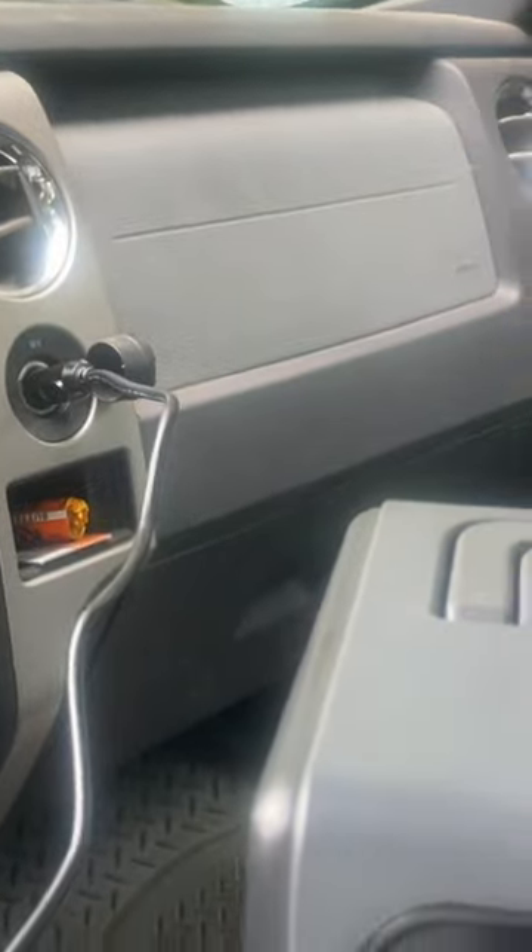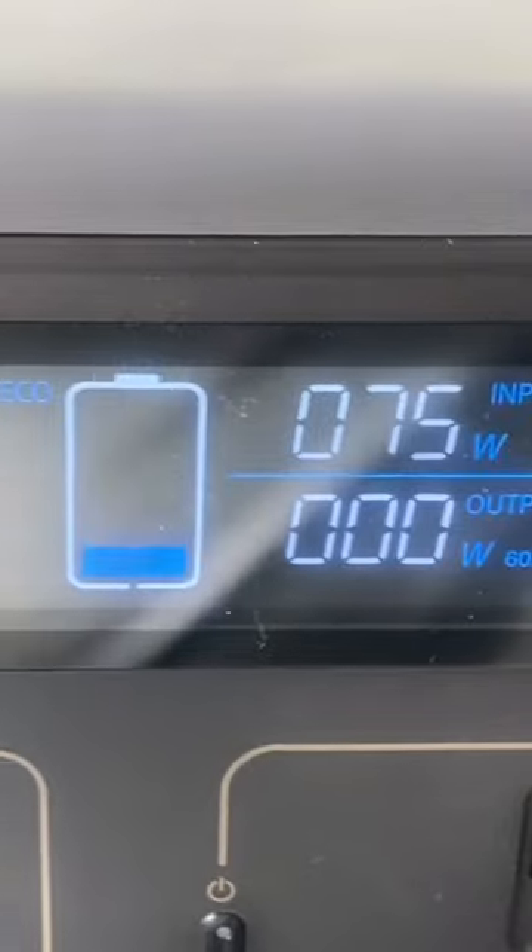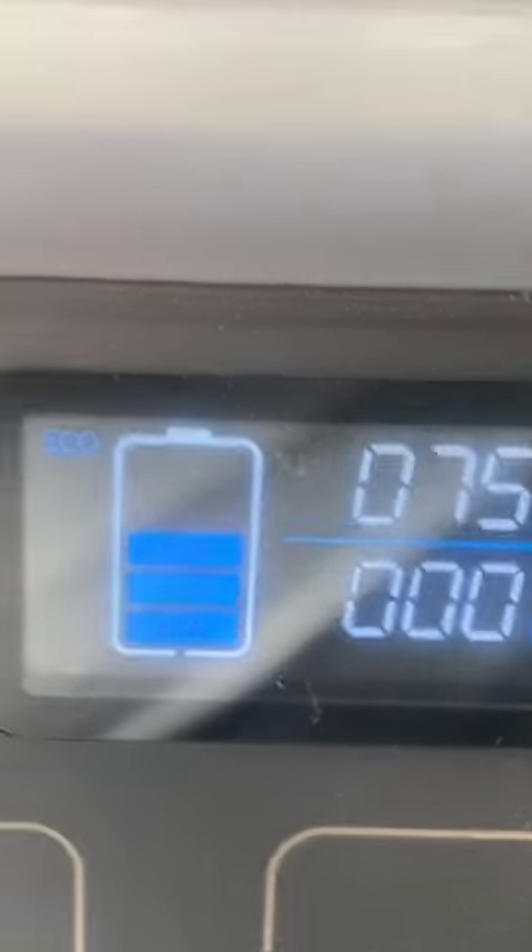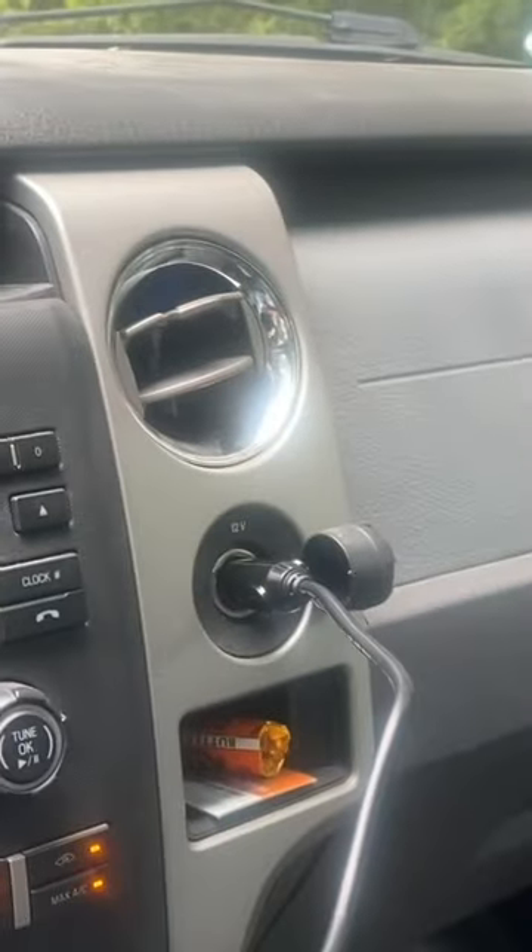So there we have it hooked up. Now we know how many watts it's actually taking in through a 12-volt source and a vehicle cigarette lighter.